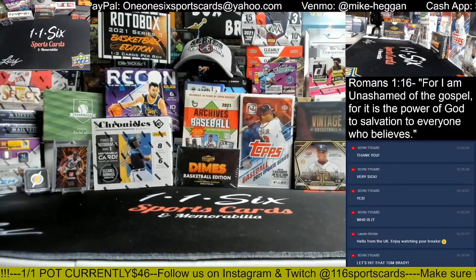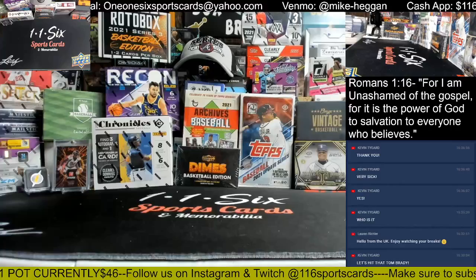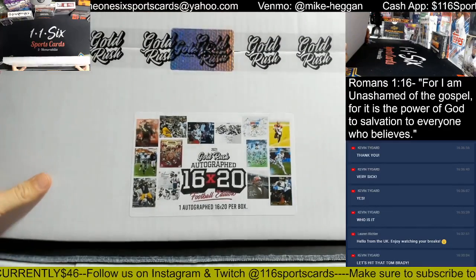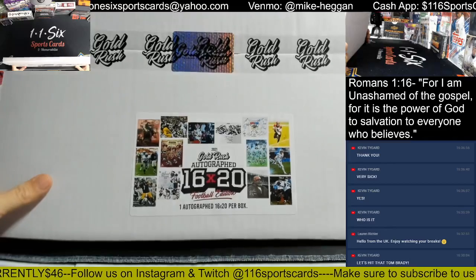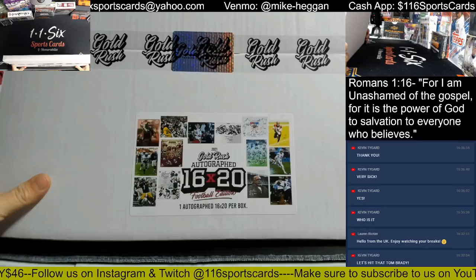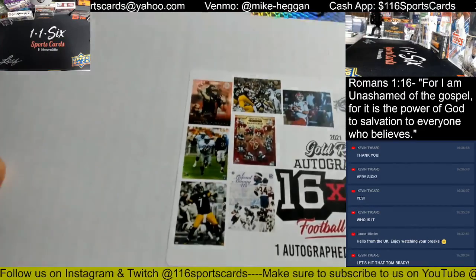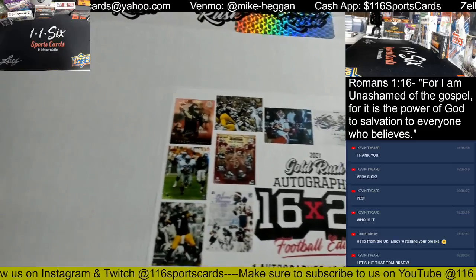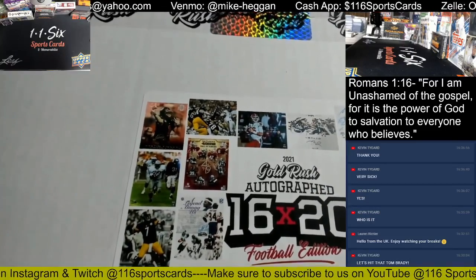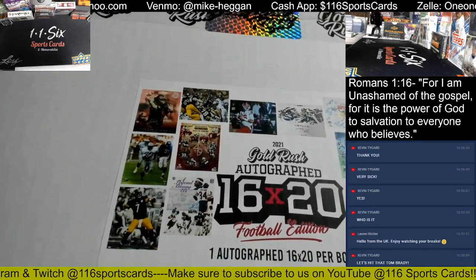All right, what's going on everybody. Up next we have our 2021 Gold Rush Autograph 16 by 20 football edition, four box break. We'll do a cover hunt if we pull any of the ones off the cover — which includes Ben Roethlisberger, Barry Sanders, and Justin Fields. I'm going to guess that's Pittsburgh defense, it looks like somebody, the San Francisco 49ers hall of famers.